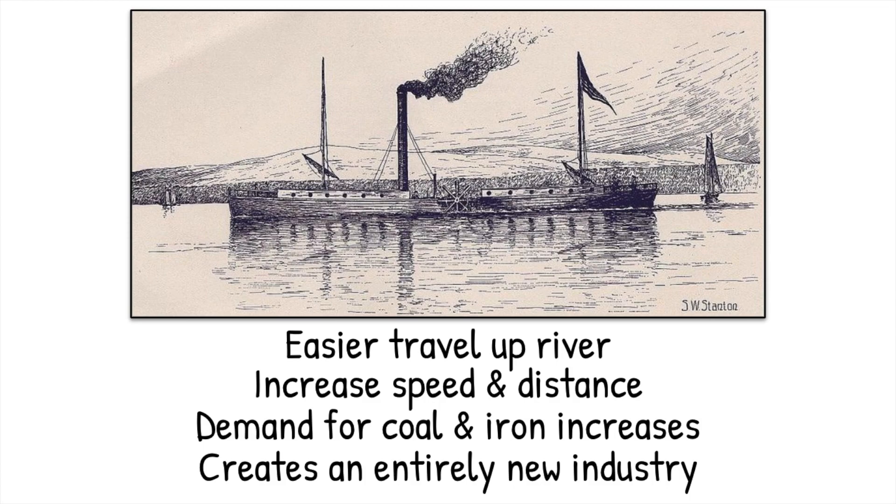Like the railroad, the steam engine is going to increase the speed and distance in which we can travel. That's going to reduce costs over time so we can ship our goods faster, further, and cheaper. It also increases the demand for iron as well as coal, so it's going to impact those industries and create its own industry. We're going to need companies to build steamboats and steam engines and people to run them, and the whole shipping industry is going to transform.